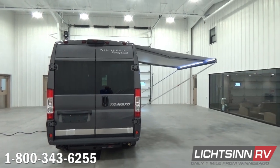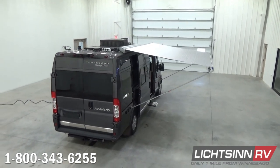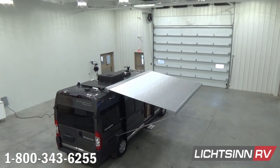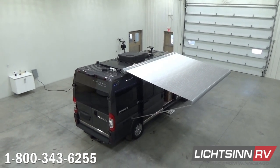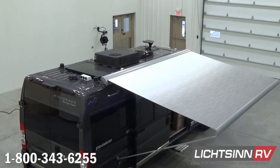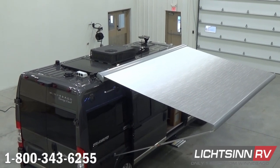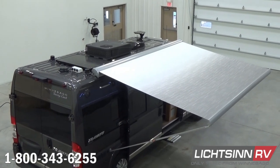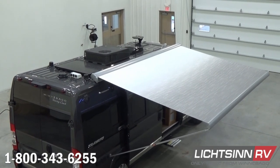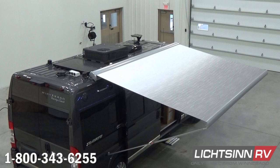Unlike any dealer in the country, we're going to elevate up to cover in detail all of the components on the roof of this 59K. We'll work our way from rear to front. You'll see the exhausting for the rear bathroom, and then just forward of that, the factory installed option of the ZAMP 100-watt solar panel charging system. This includes the integrated controller, the junction box, and also an exterior plug to add an additional portable solar panel alongside the patio side — a wonderful setup and a factory installed option on this coach.